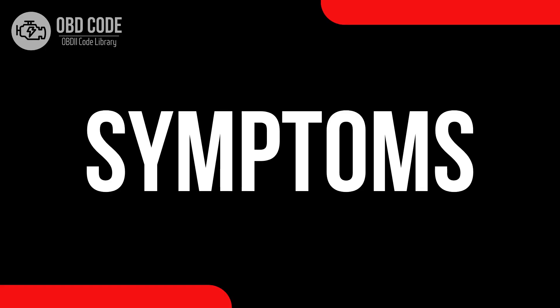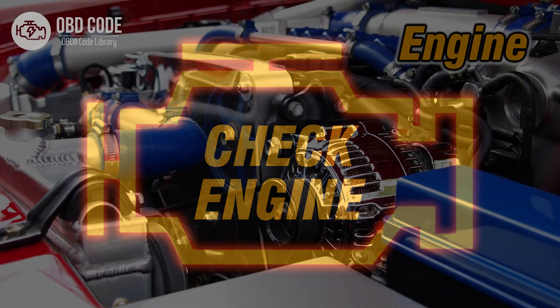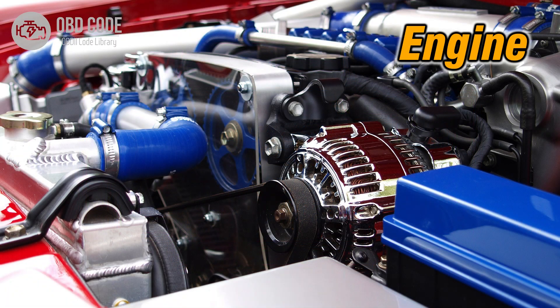Code symptoms P0339. 1. Illuminated check engine or service engine soon light on the dashboard. 2. Possible issues with engine starting or performance intermittently.